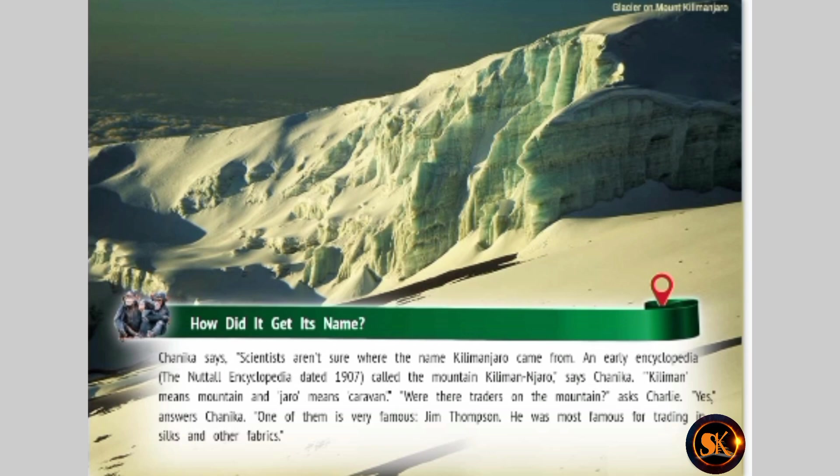How did it get its name? Chinika says scientists aren't sure where the name Kilimanjaro came from. An early encyclopedia, the Nodal Encyclopedia, dated 1907, called the mountain Kilimanjaro. Kiliman means mountain, and Jaro means caravan. Were there traders on the mountain? asks Charlie. Yes, answers Chinika. One of them is very famous — Jim Thompson. He was most famous for trading in silks and other fabrics.